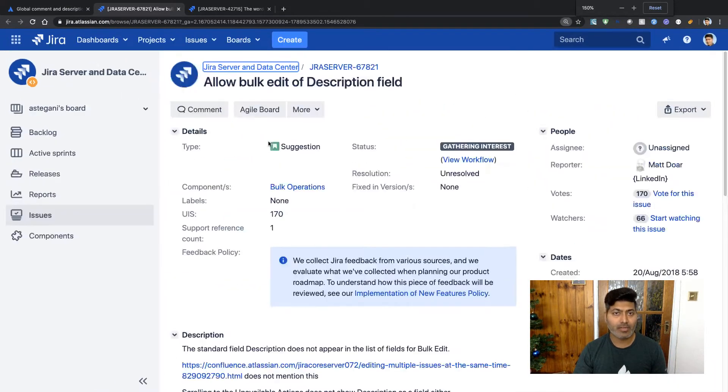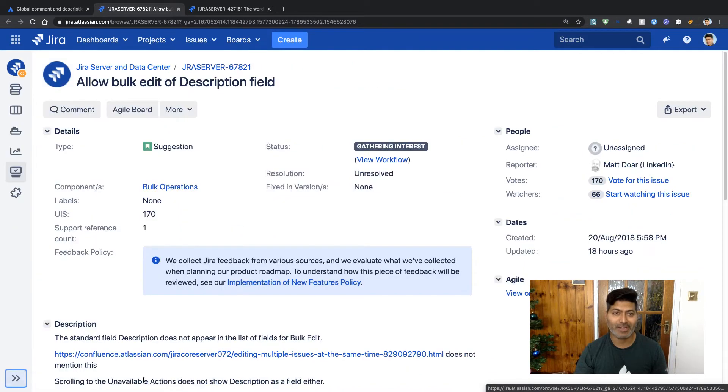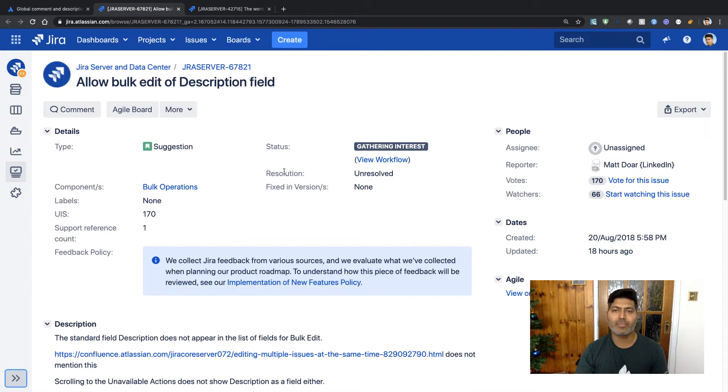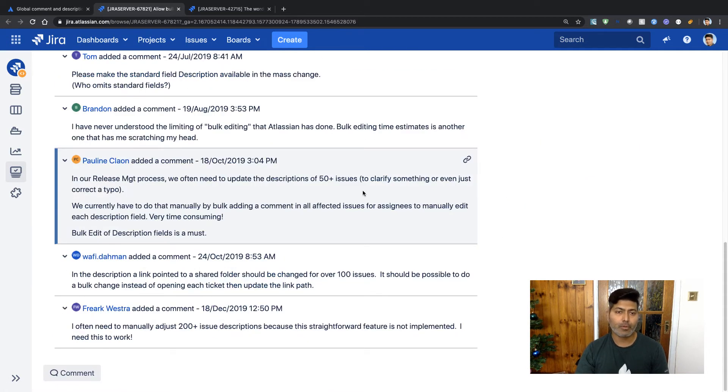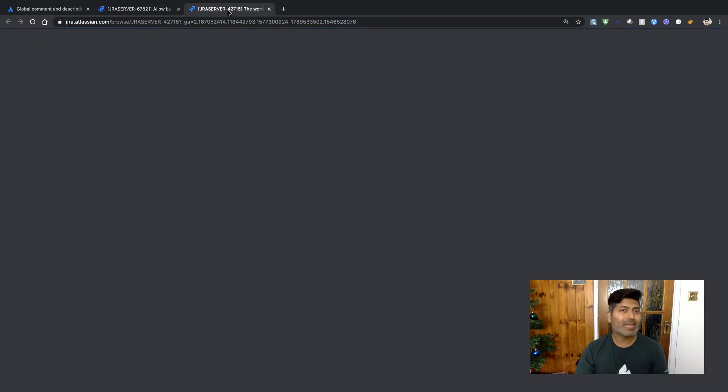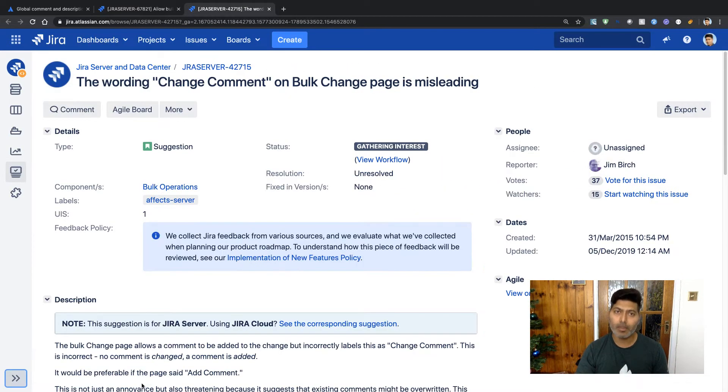There is an issue of type suggestion that says 'allow bulk edit of description field,' and you can see here that even now there is no resolution — the resolution is currently unresolved. So this is something we need to be aware of.